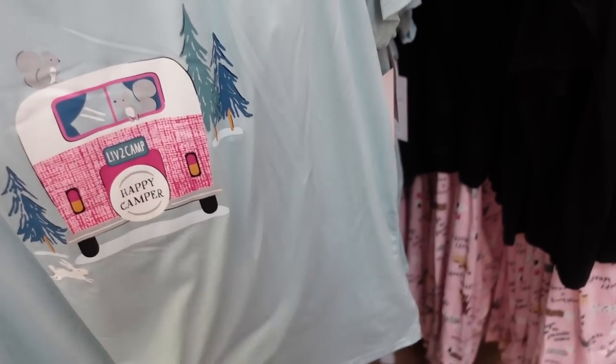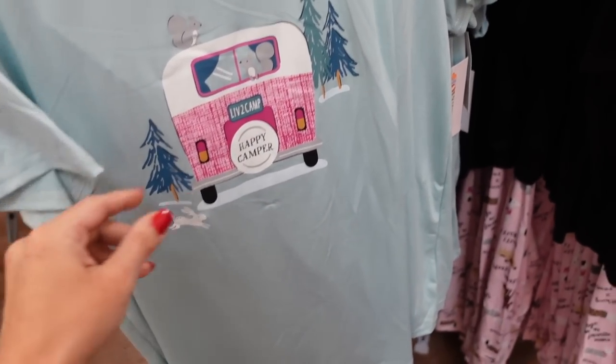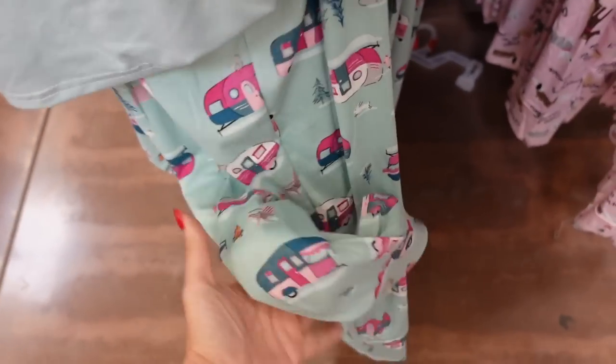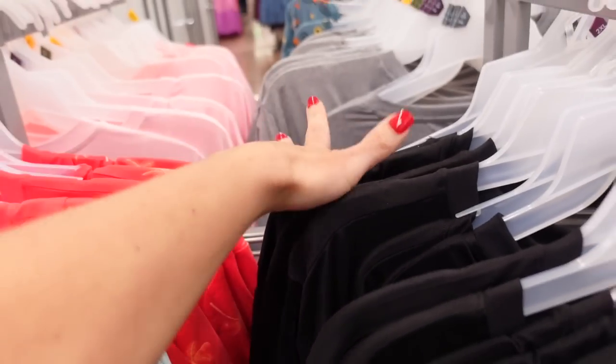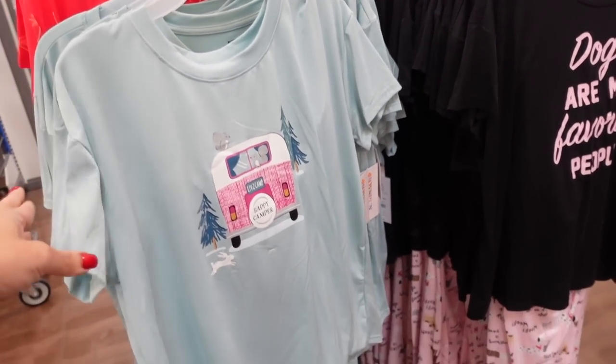Tees and joggers are marked down. The tees have a crew neckline with a relaxed fit graphic. The pants have that elastic waistband with a side pocket and a true jogger bottom. They have prints like a camper, dogs, and palm trees — there are a couple other ones as well. They're regularly $12.98 and now on sale for $10.